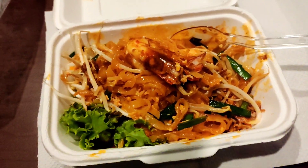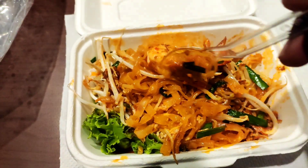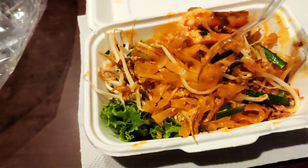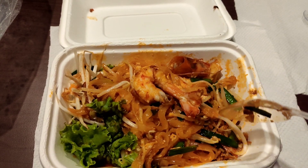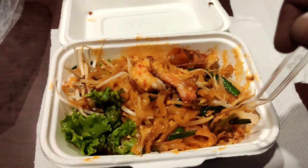So these are the noodles — they are flat and quite long. These long things are actually not noodles, they are long sprouts. This one is a shrimp, and there is also some powdered peanuts.